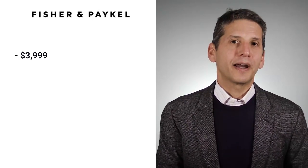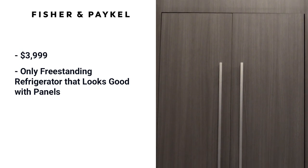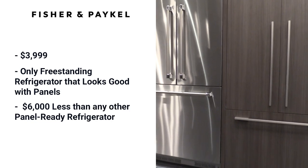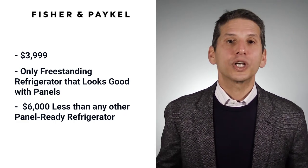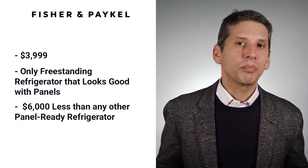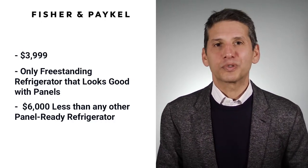Fisher & Paykel's counter-depth panel-ready refrigerator goes for $3,999. It is the only freestanding refrigerator on this list that looks good with cabinet panels, and it's $6,000 less than a Sub-Zero and other panel-ready refrigerators. While Jenn-Air has a cabinet panel option for a freestanding unit, the visible black door frame detracts from the look — it isn't truly integrated and the door will protrude.